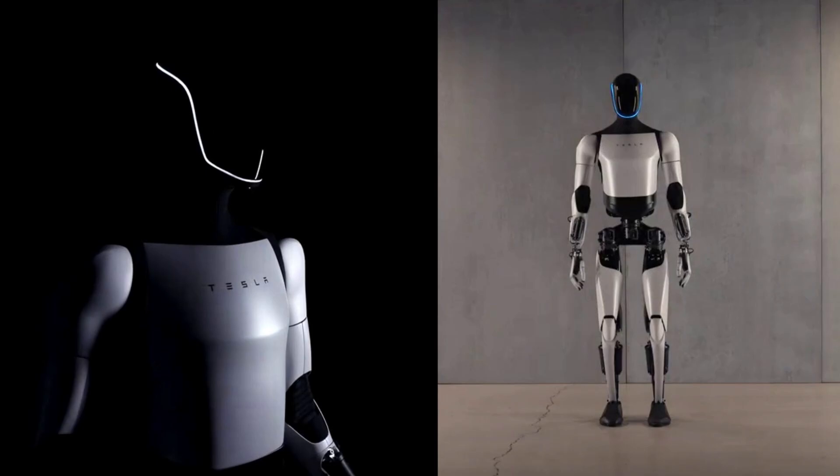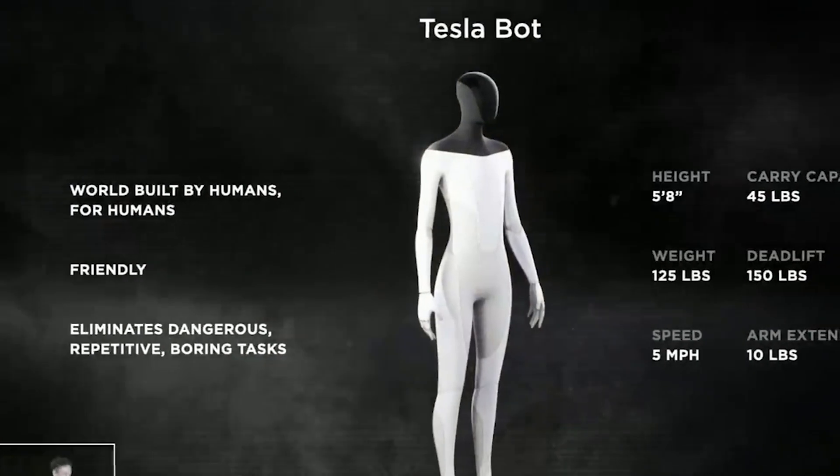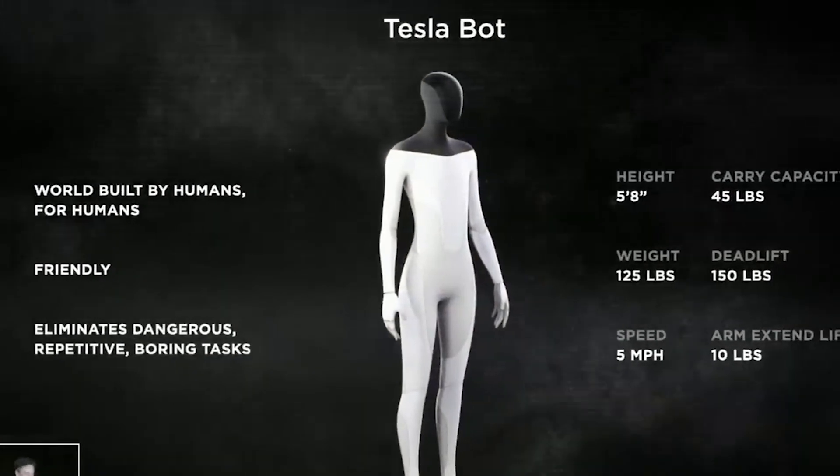What is Tesla's Optimus? Tesla is working on a humanoid robot called the Tesla Optimus AI robot. Elon Musk, Tesla's CEO, introduced this robot at an event on August 19, 2021, and hoped to have a prototype by 2022. Musk thinks this robot could be as important as Tesla's cars in the future.